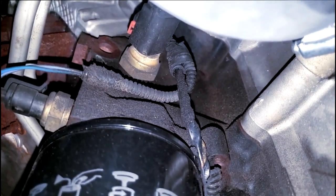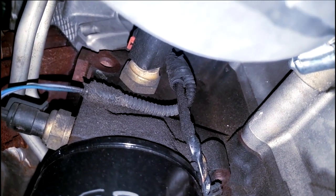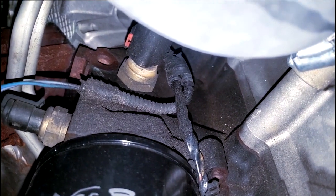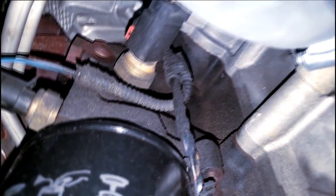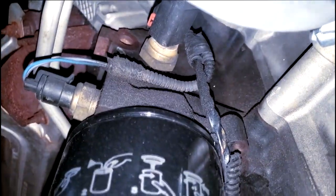Most people replace both sensors even though typically only one is the problem. Over the years we've grown accustomed to replacing them both just to take away any risk. It's fairly easy — just put a socket on it and unscrew them. Let's get it done.